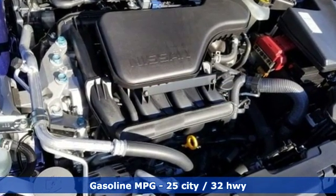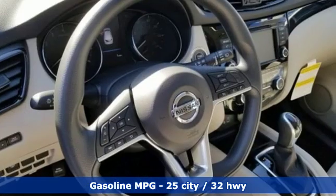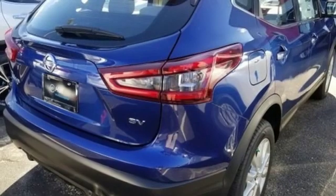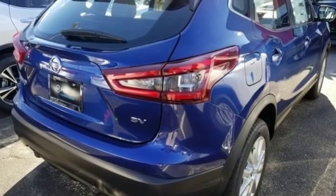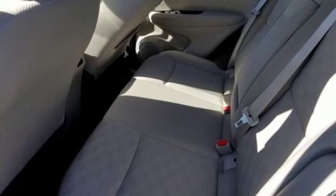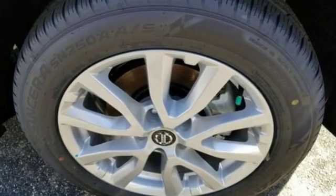Inline four-cylinder engine, dual-zone climate control, streaming audio, rear parking sensors, manual tilting steering column, power heated mirrors, external memory control, aluminum wheels, doors and push-button start proximity key.